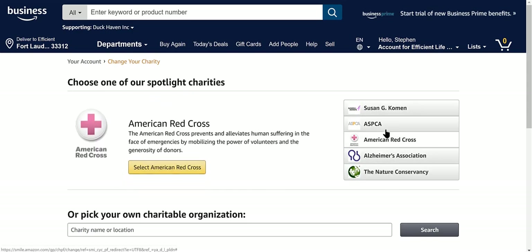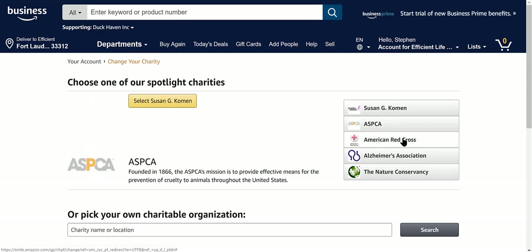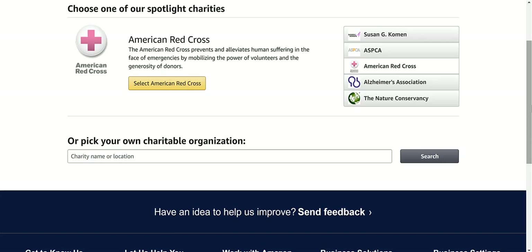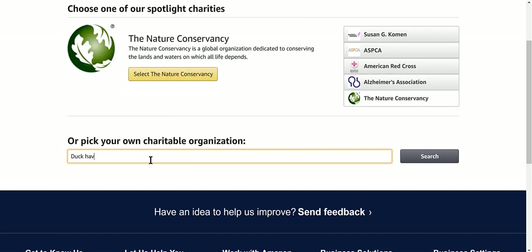I would check what the CEO makes on some of these — some of them make a million dollars a year. Little places like Duck Haven, she's trying to live on $1,200 social security. So I choose Duck Haven, but it's up to you.